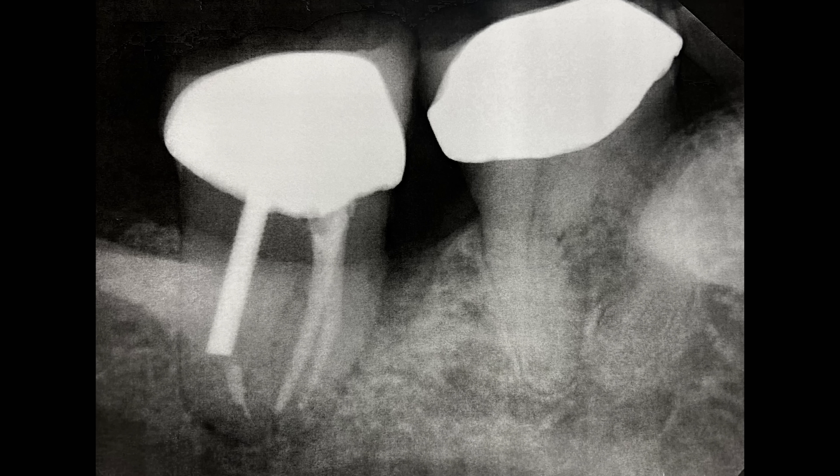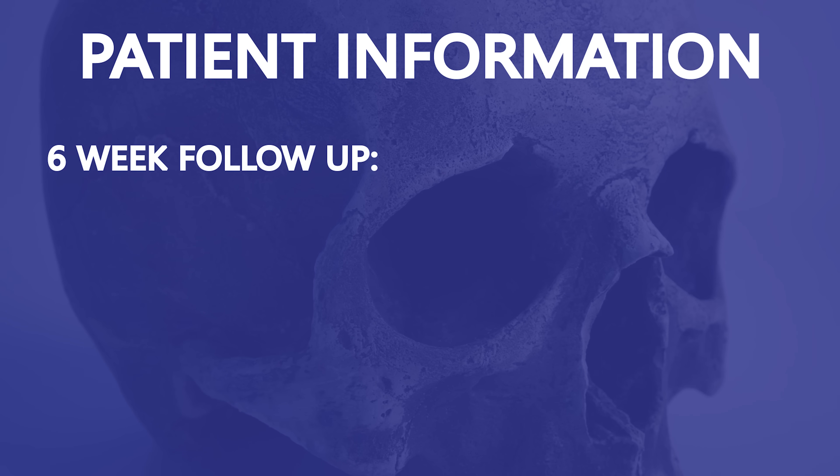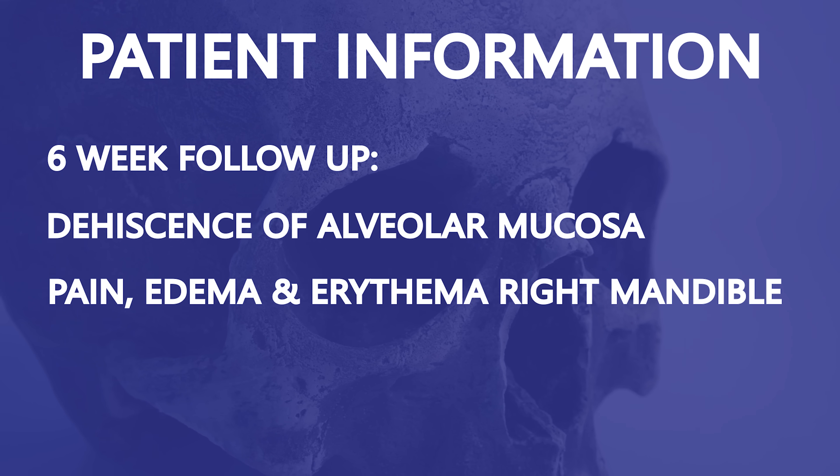She developed a severe infection with tooth number 31, the right mandibular second molar, and the only option was removal of the tooth. Due to her anti-resorptive therapy, she was placed on antibiotics and a prescription mouth rinse both before and after the procedure. I followed her in the office after the extraction. Things looked stable at first, but after six weeks, she came back with dehiscence of the mucosa and pain.